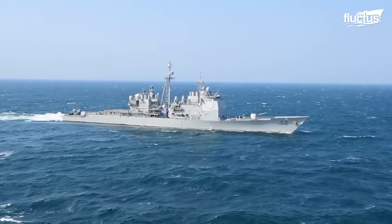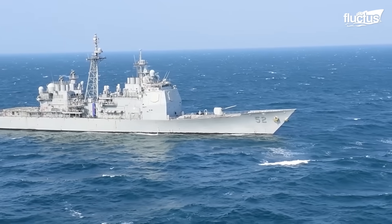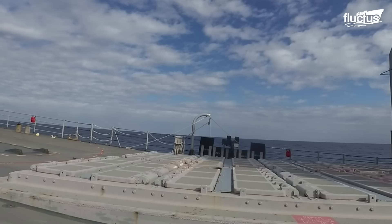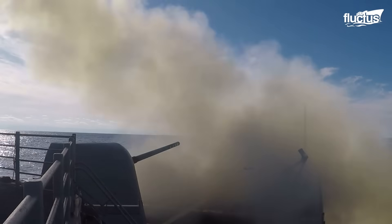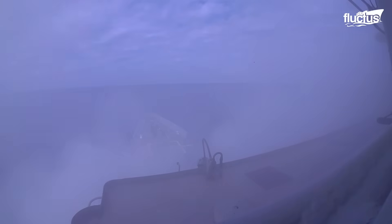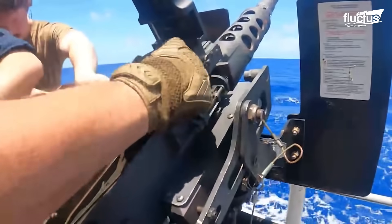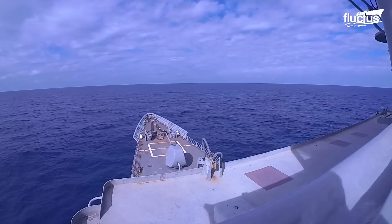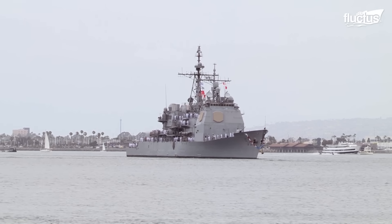The USS Bunker Hill, a Ticonderoga-class cruiser, is often mistaken for a destroyer. Armed with SM-2 surface-to-air missiles, Tomahawk cruise missiles, and Harpoon anti-ship missiles, it can strike sea, air, and land targets. Its arsenal is complemented by naval guns, electronic warfare systems, and anti-submarine capabilities, making it a versatile combat vessel.